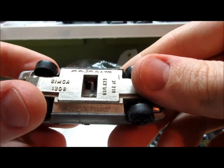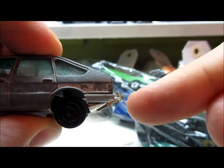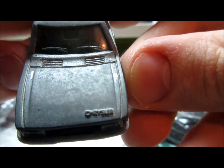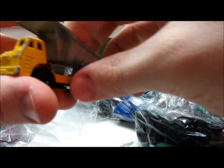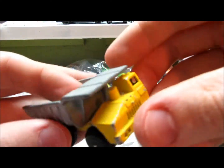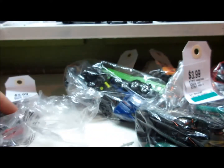Here we have a Simca 1308 with an opening trunk. Tow hooks intact. And 'Chrysler' is molded on the front of the hood of this car. Nice vehicle. And next we have a dump truck, made in China, 1997. All metal truck. Still interesting.